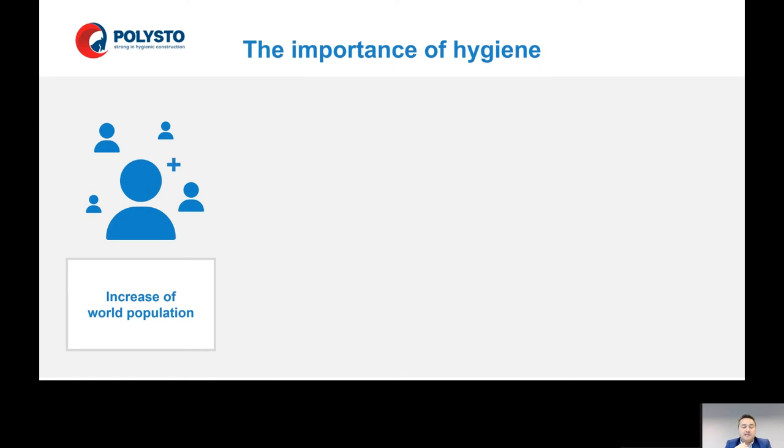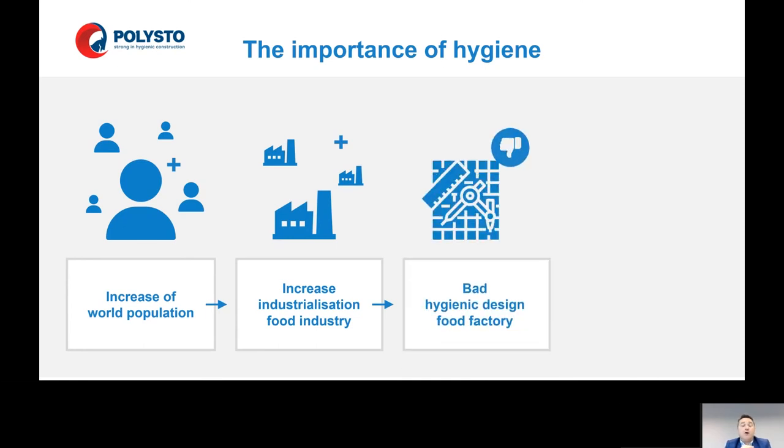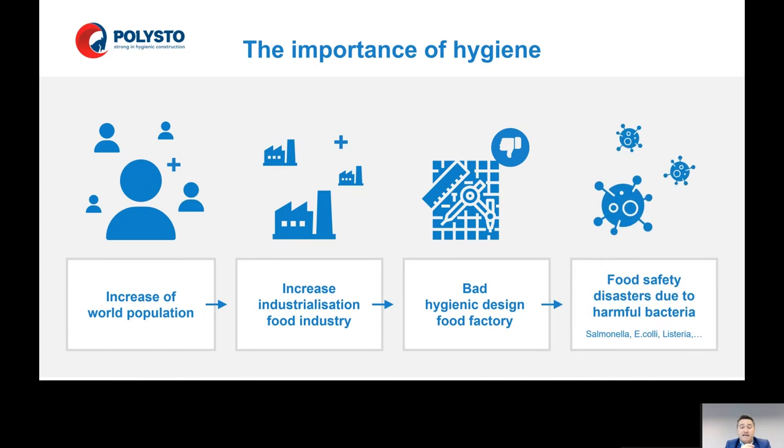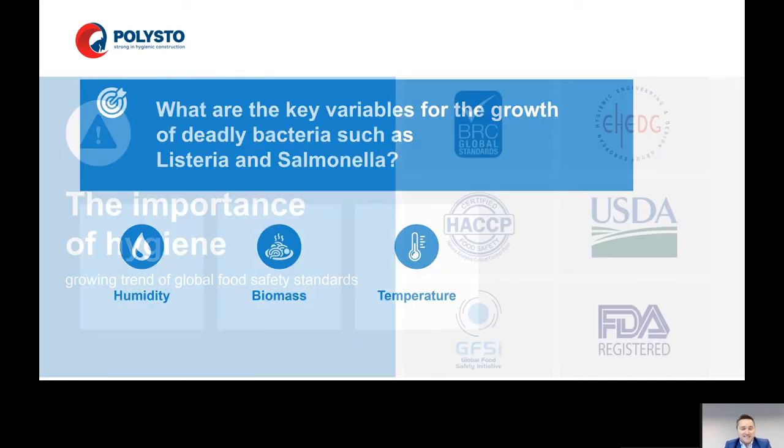We noticed that the importance of hygiene has grown with the increase of the world population and a big increase of the industrialization of the food industry. But a bad hygienic design of food factories can lead to very severe food safety disasters due to harmful bacteria — salmonella, E. coli, and listeria. And mostly, it's the construction of the building that was involved with listeria outbreaks. Over the years, we noticed a growing trend of global food safety standards. The key variables for the growth of deadly bacteria such as listeria and salmonella are humidity, biomass, and temperature — those three elements create a perfect environment for these pathogens.